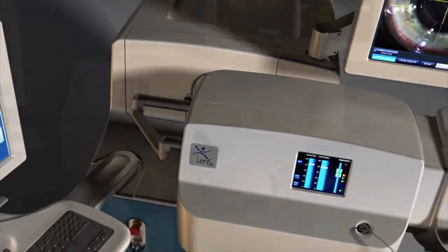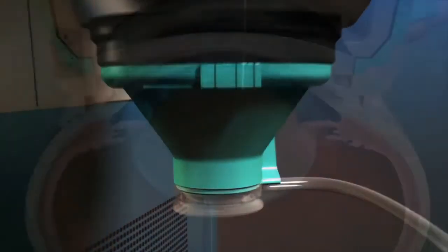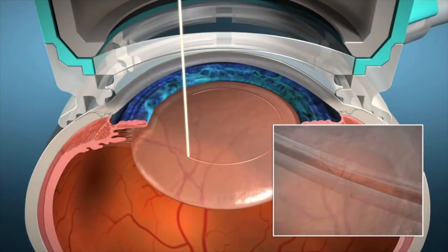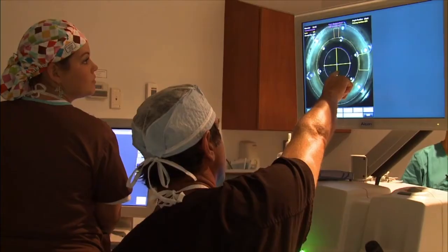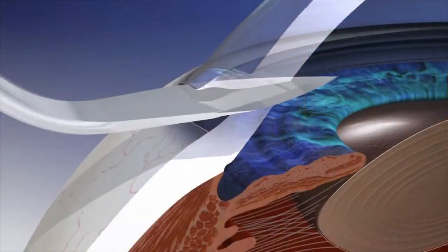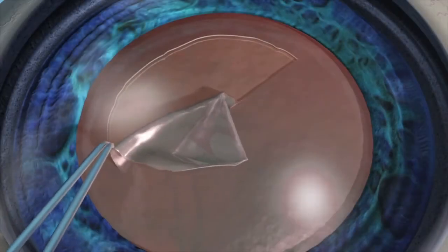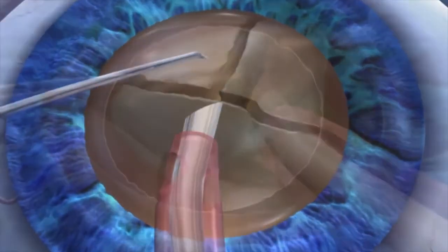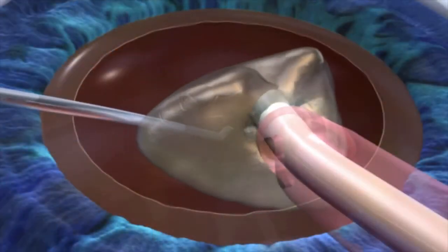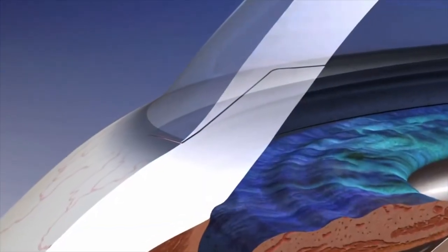The LensX laser is designed to bring a new level of accuracy and reproducibility to refractive cataract surgery. By automating some of the most challenging steps of cataract surgery, the LensX laser allows the surgeon to create precise, repeatable incisions using an image-guided laser. Cataract surgery involves corneal incisions, capsular access — a circular hole in the capsular bag — lens fragmentation, phacoemulsification, intraocular lens insertion, and incision closure. The LensX laser can assist with some of the most challenging steps.